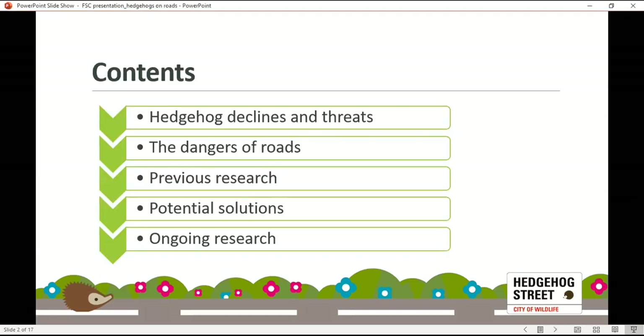In terms of what we're going to be talking about today, we're going to go through the hedgehog declines and threats in the UK. We're going to talk about the ways in which roads can be dangerous for hedgehogs, go through a little bit of previous research, look at some potential solutions, and then Lauren's going to talk about her ongoing research on the topic.